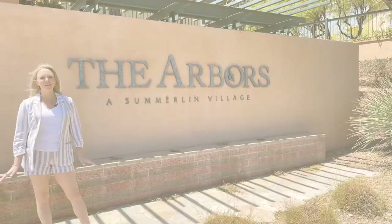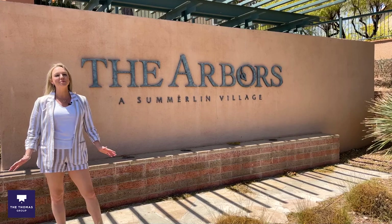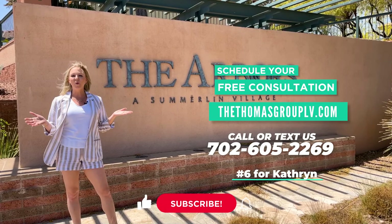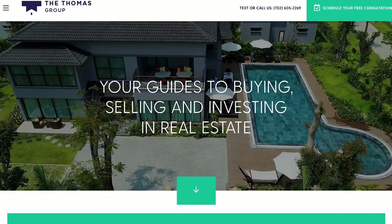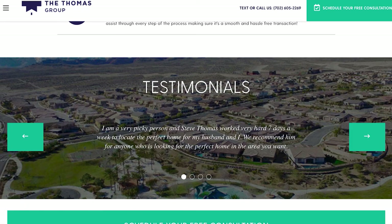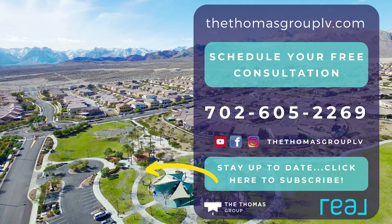Thanks so much for checking out the Summerlin Village of the Arbors with me. If you want to compare any of the Summerlin Villages, please reach out — I can definitely do that for you. Or if you'd like your free buyers or sellers consultation, you can reach us at the number below. My name is Kathryn, I'm extension 6, or you can reach us at thethomasgrouplv.com. Make sure to tune in for more deep dives of the Summerlin Village neighborhoods. I'll see you next time.